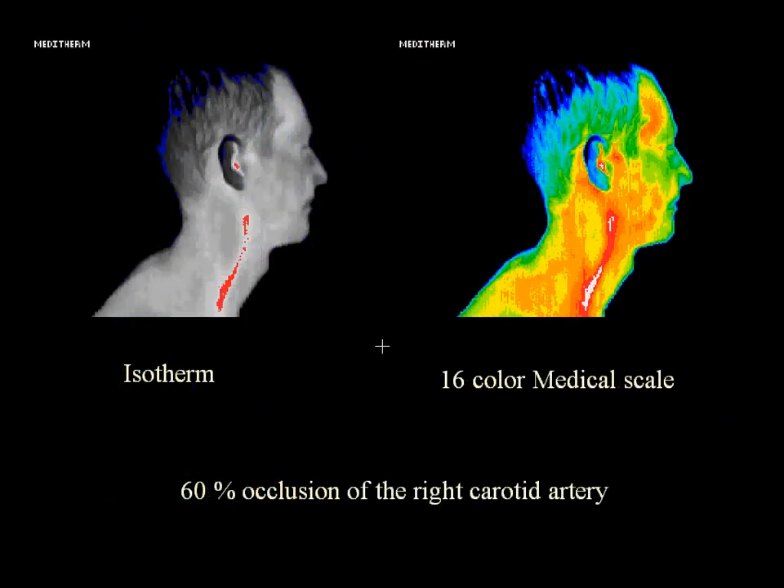In this slide, you can see 60% occlusion of the right carotid artery as evidenced by red and white inflammation along the course of the carotid artery on the image on the right.